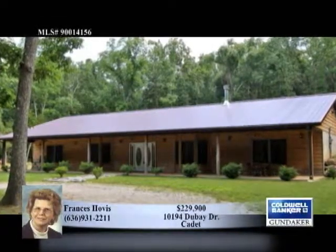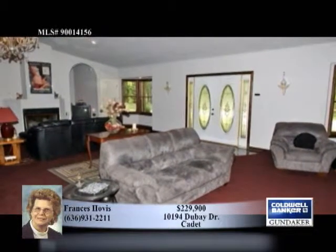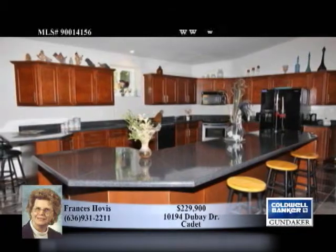Francis is happy to present this four bedroom, two bath home with some unique features. Two crystal chandeliers add some serious elegance, as do the arched doorways and cathedral ceiling.